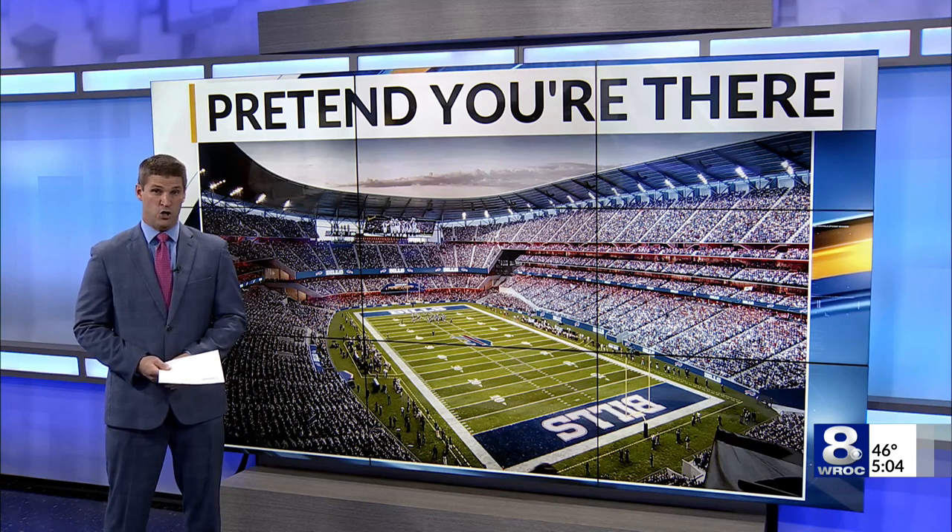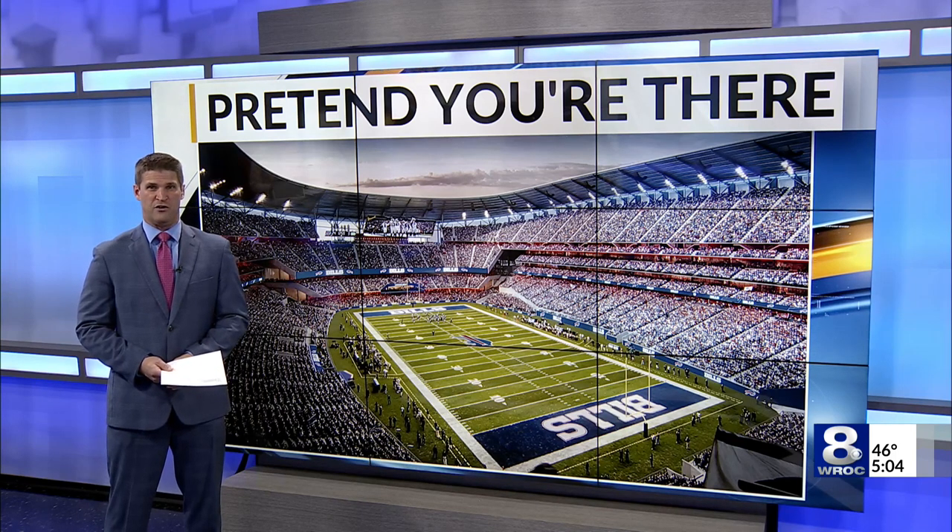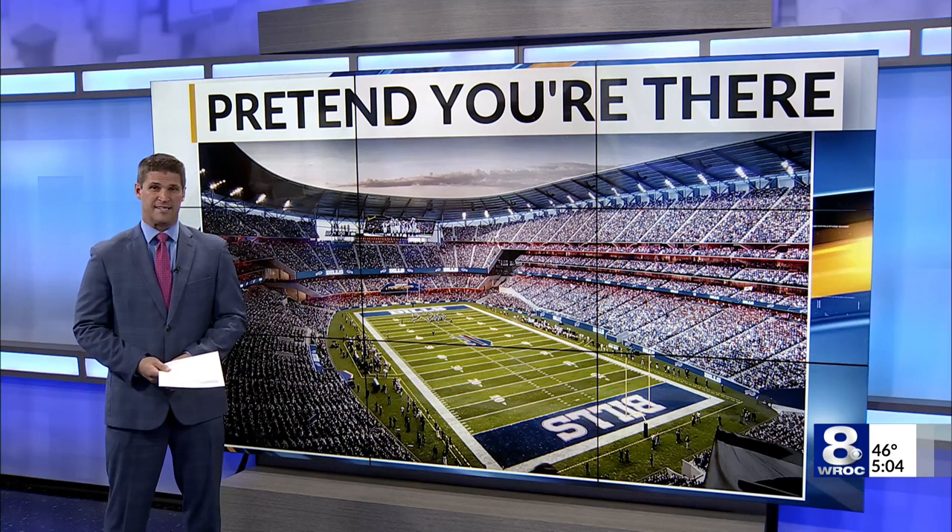We'll talk more about how you might be able to walk through the new facility before it's even complete, coming up at six.